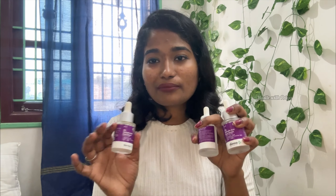This is the first Dermaco product. It is affordable. This is the 3% salicylic acid.